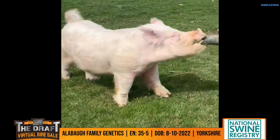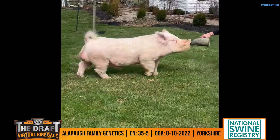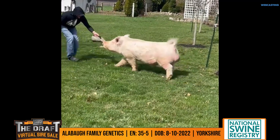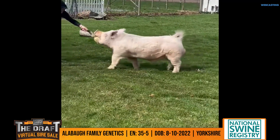Looks like a breeding hog that you could picture making junior Yorkshire gilts — just made right, built right, and put together right with the dimension you need. Bone, skull, length of the front, levelness of design, reach — all that fits really, really well.